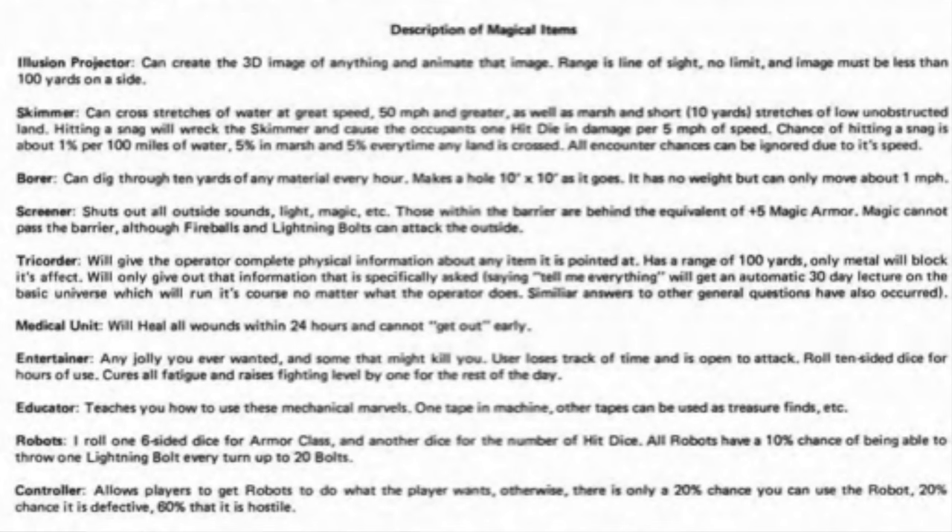Another one is the medical unit, which will heal all wounds within 24 hours, but you cannot get out early. Another one we'll look at briefly is an educator — it teaches you how to use these mechanical marvels. One tape in a machine; other tapes can be used as treasure finds.